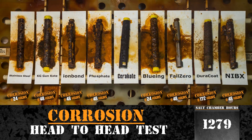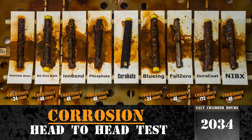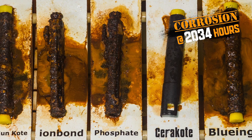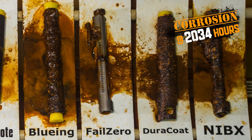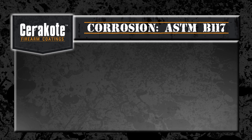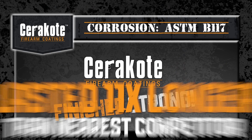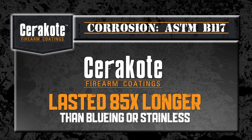We can now easily see which protective finish outlasts all the others. Finally, testing was concluded at 2034 hours when Cerakote showed initial signs of corrosion. Corrosion protection results are easily presented in a simple bar graph displaying the protective finishes on one axis and time in hours on the other. Under ASTM testing standard B117-03, Cerakote finished strong by lasting over 11 times as long as the nearest competitive finish and 85 times longer than standard bluing or stainless steel.